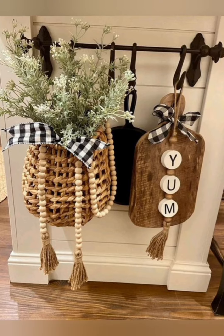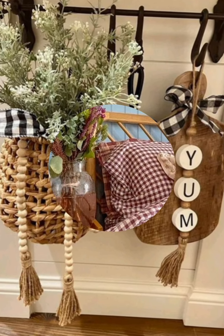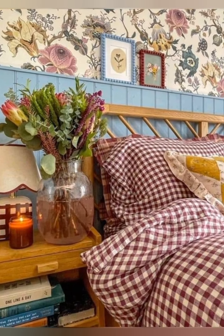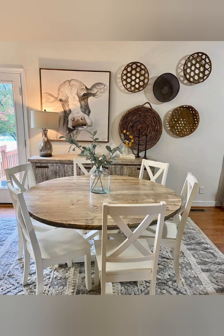Use vintage drawer hardware: replace door and drawer handles and knobs with vintage-style hardware. Look for porcelain knobs, brushed metal, or ornate handles to add character to doors and cabinets.